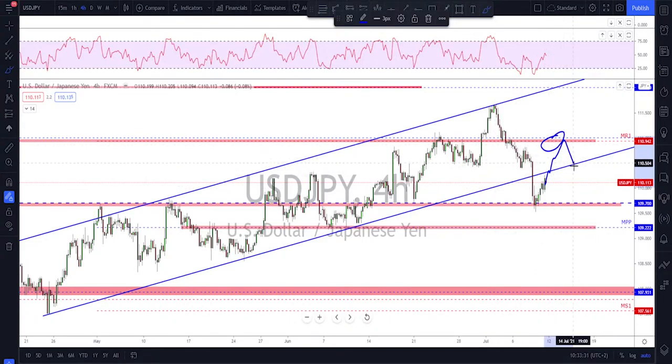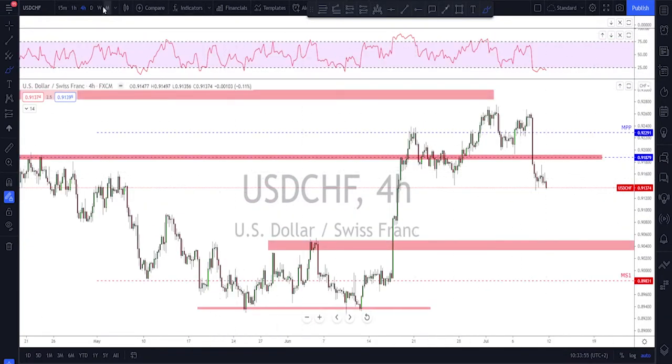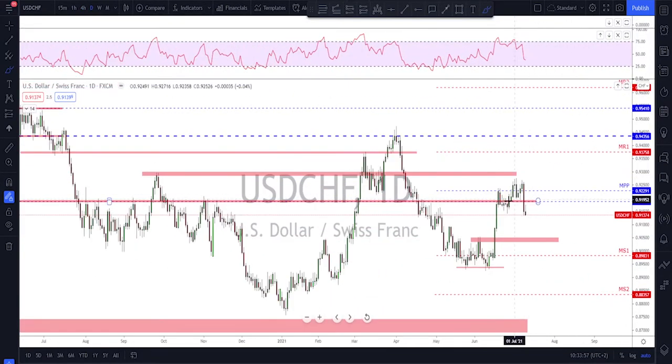On USD/JPY we wait to see whether this is the first impulse to the downside with a correction and then one more leg lower, or if we see a strong push with a higher low and continuation higher. The 111 level is going to be very important — if the price goes back inside the channel, keep an eye on that level. Also watch 110.50 as a potential level of interest for the bears on the retest of the broken structure and bottom of the channel.